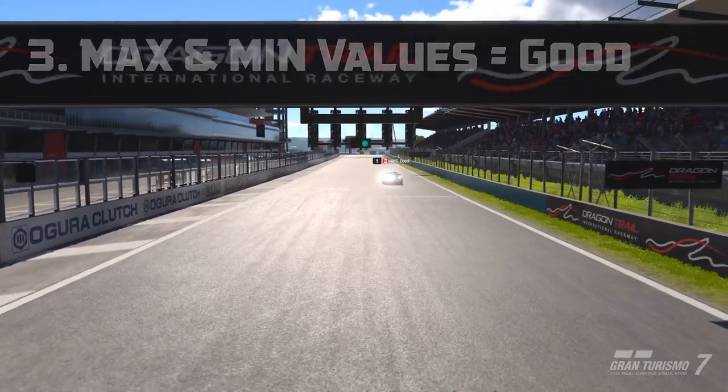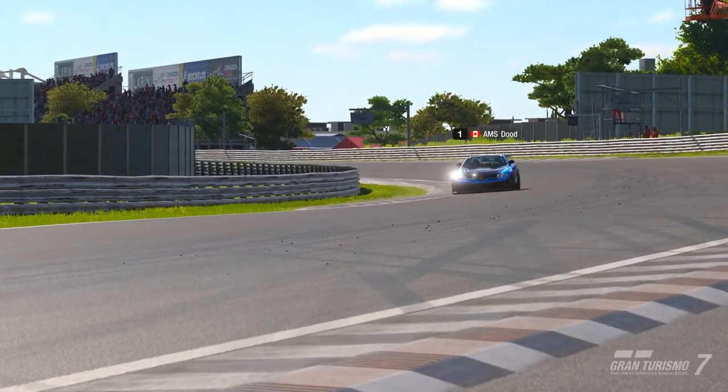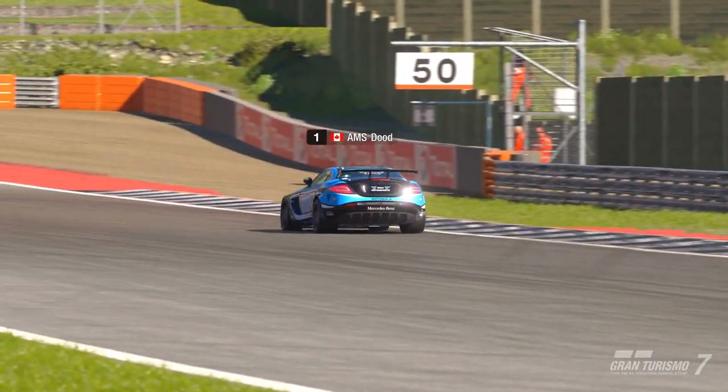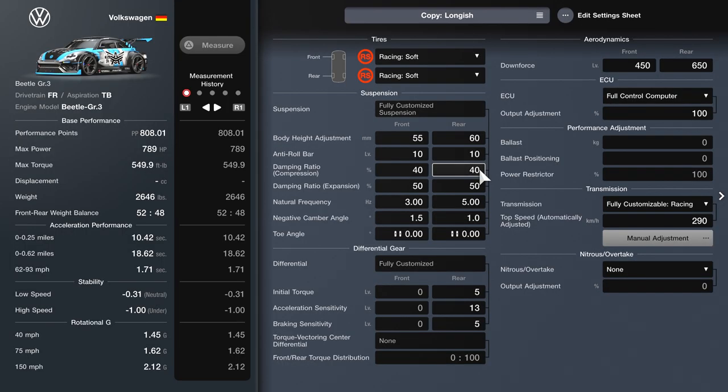Number 3: understand that maximizing and minimizing most settings can be optimal a large percent of the time. I get comments saying my tunes look similar — just maxing this and minimizing that. A lot of the time I'm doing this not because I'm lazy, but because it is the best possible option for that car. I see people with very intricate tunes that end up being slower because they're afraid to max something all the way out, feeling it's not individualized enough. But that's just how it is.